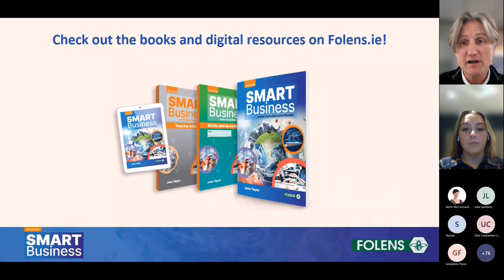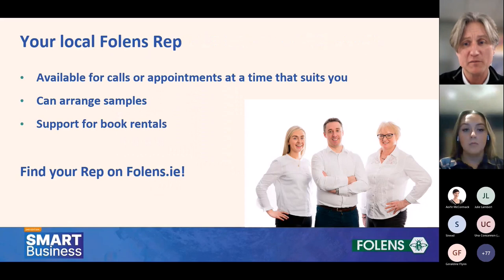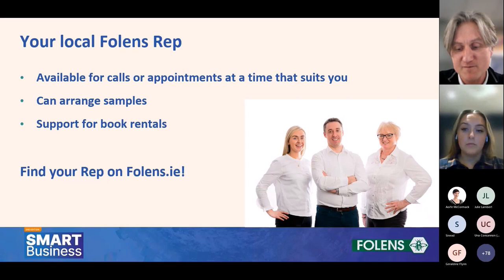If you'd like to learn more about the new edition of Smart Business, feel free to go on to Follens.ie, take a look at the flip books of the textbook, the skills and accounts book, the teacher's guide, and all the digital resources. If you want to get in touch with your Follens rep they're available for calls and appointments at a time that suits you. We can arrange samples and support book rentals — go to Follens.ie, plug in your school name or roll number and you'll find out which rep to contact and their contact details.